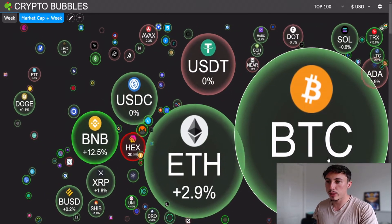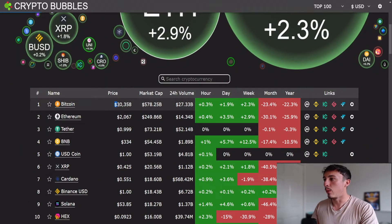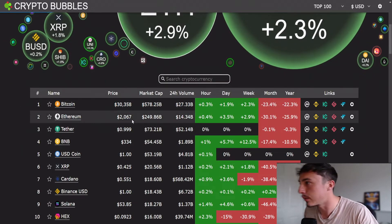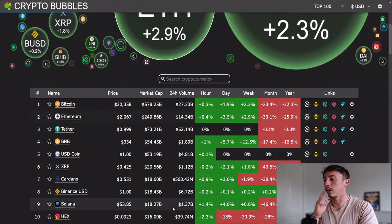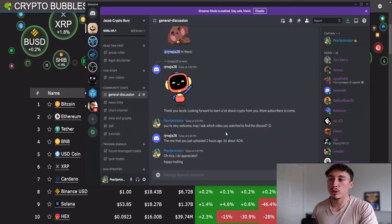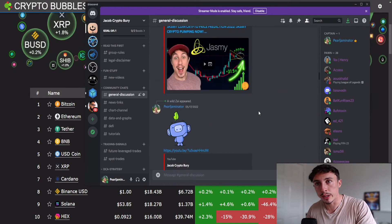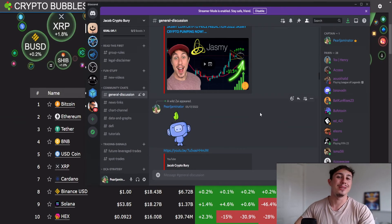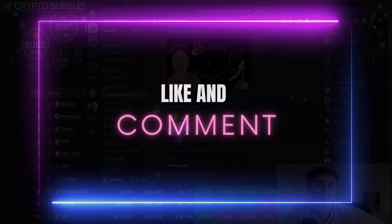On Crypto Bubbles, things are also looking good — BNB is up 12.5% this week, Bitcoin up 2.3%, Ethereum up 2.9%. We're holding these very sensitive price levels: 30.3k for Bitcoin and $2,067 for Ethereum. If you're new here, hop into my Discord channel — it's completely free, no strings attached. Please subscribe, like, and comment. Thanks for watching, stay crypto safe.